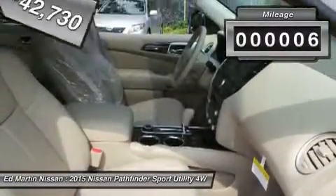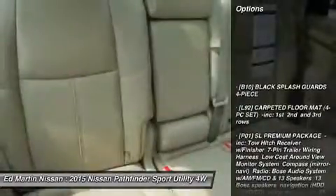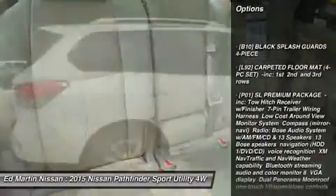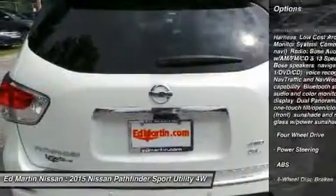This vehicle has less than 100 miles. Here are some of this vehicle's great options: power liftgate, anti-lock braking system, steering wheel audio controls, keyless entry, power passenger seat.